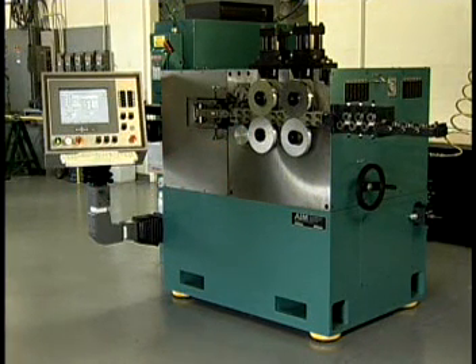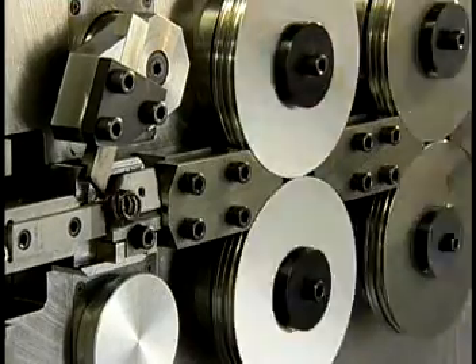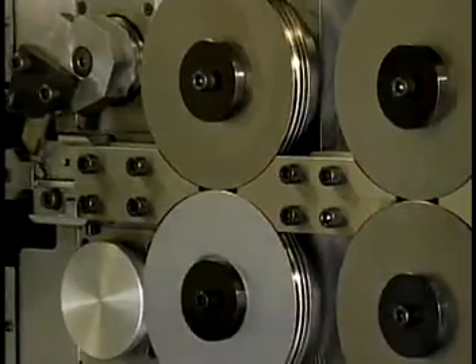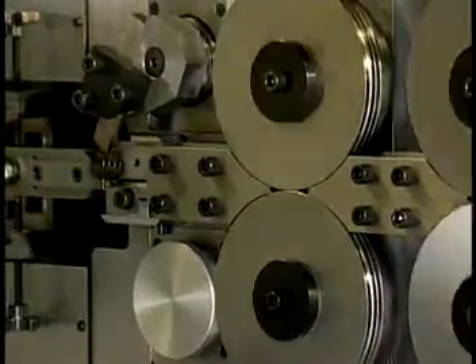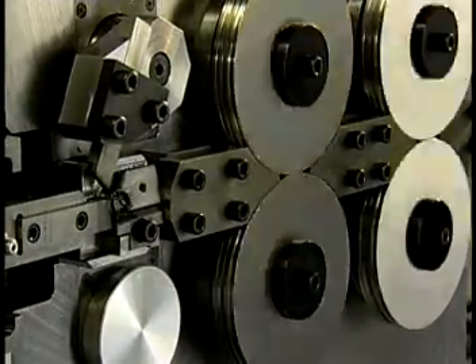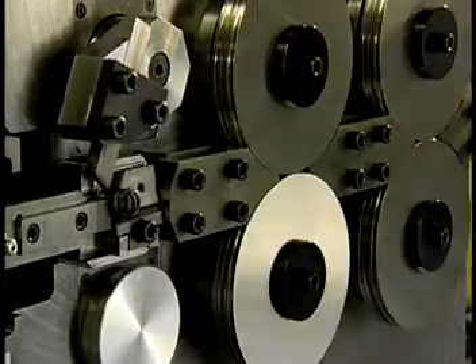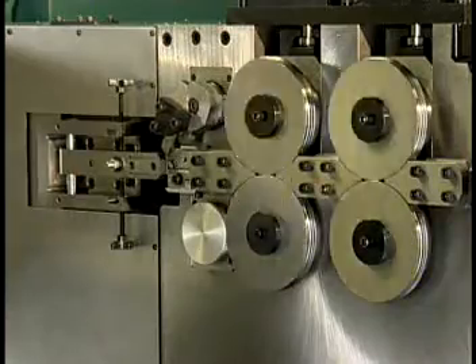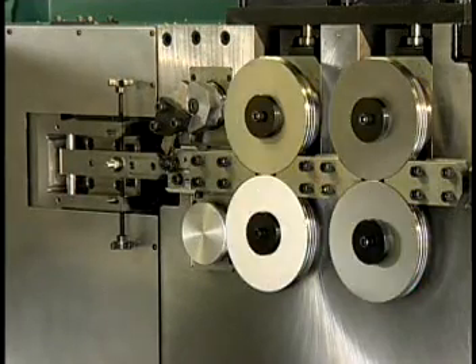Seven models cover a wire range of 1.5 thousandths to 5 sixteenths of an inch. Our new high performance coilers now feature a programmable servo cutoff, resulting in extremely high production rates. Rings with a small feed length can reach speeds of up to 60,000 parts per hour, which is equivalent to 17 cuts per second. Speeds are generally 2 to 4 times faster than conventional coilers.